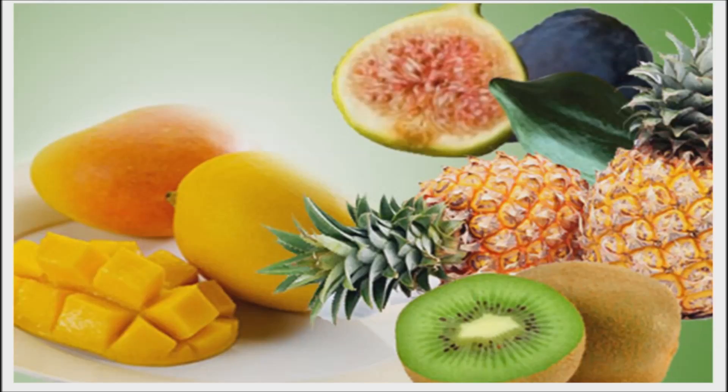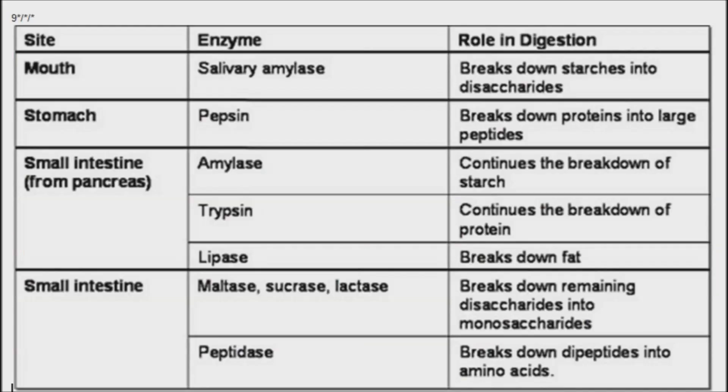Eat foods that boost digestion. Eating foods that naturally have enzymes will make digestion easier. Pineapple contains bromelain, which helps digest protein. The papain in papaya is also a protein-digesting enzyme. Mangoes contain amylase, which is a digestive enzyme that helps break down starches. Honey contains enzymes that digest both protein and carbohydrates, including amylase, sucrase, and proteases.